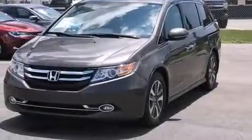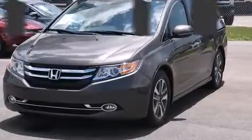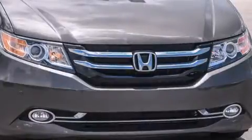Discerning drivers will appreciate the 2014 Honda Odyssey. It features a front-wheel drive platform, an automatic transmission, and a 3.5-liter six-cylinder engine.